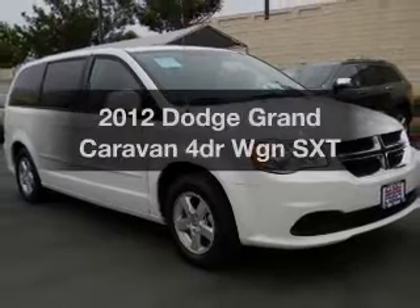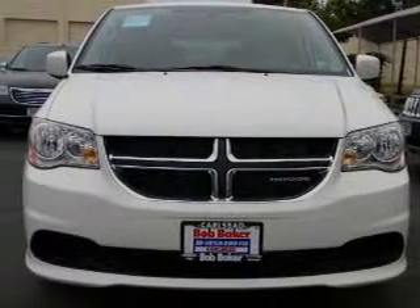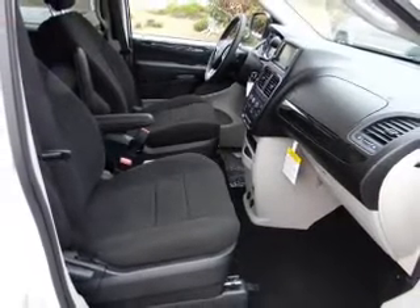Get noticed in this 2012 Dodge Grand Caravan. This is the set of wheels you've been looking for, with a reliable engine connected to a smooth shifting transmission. Anti-lock brakes help you bring your vehicle to a safe stop.